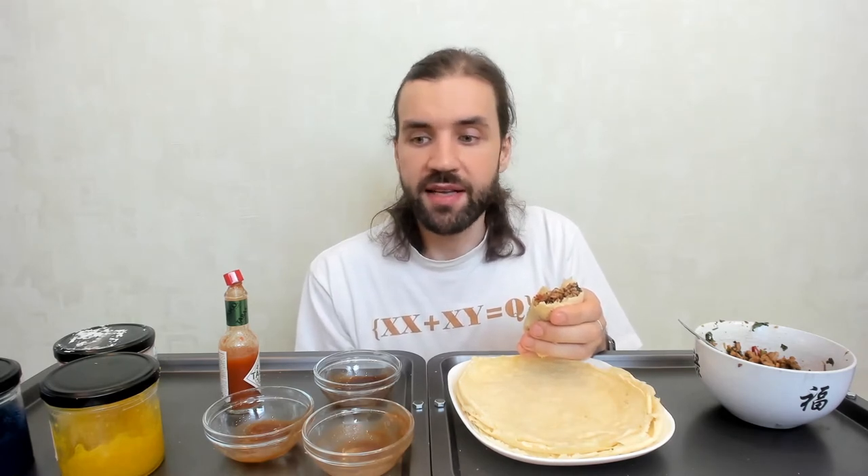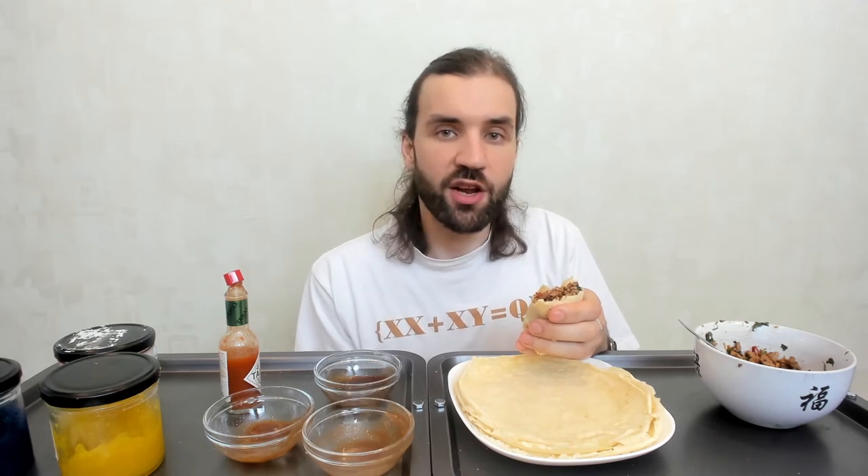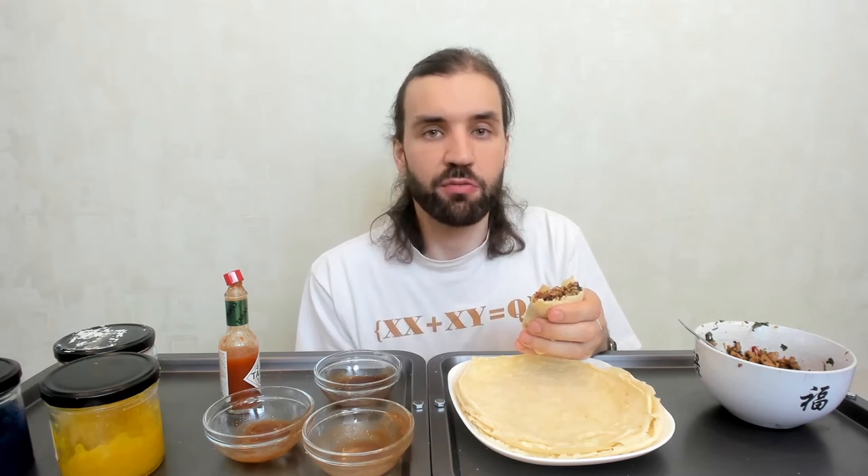So science cannot answer the question: is keto healthy? Is Atkins healthy? It can say that based on what we know about metabolism and digestion, this would happen when we eat like this, and probably this would lead to this. So most likely you will have these health problems, or most likely you will have no problems. That science can tell, but it's not more than that.